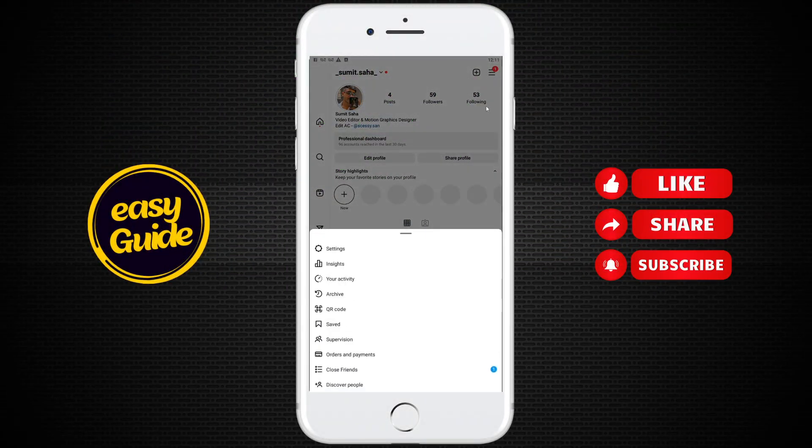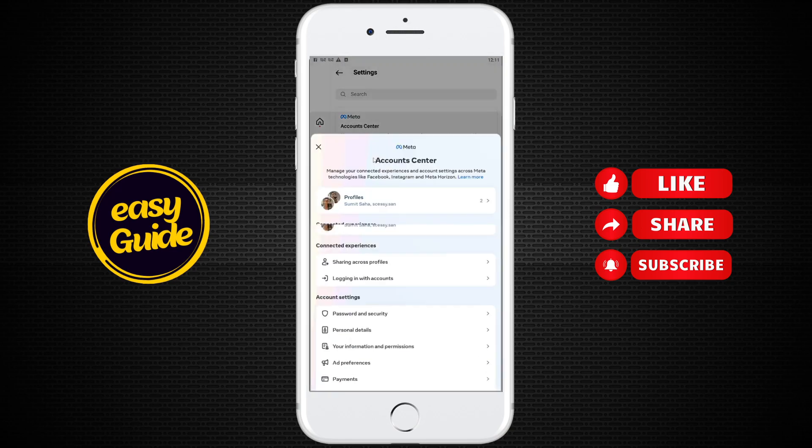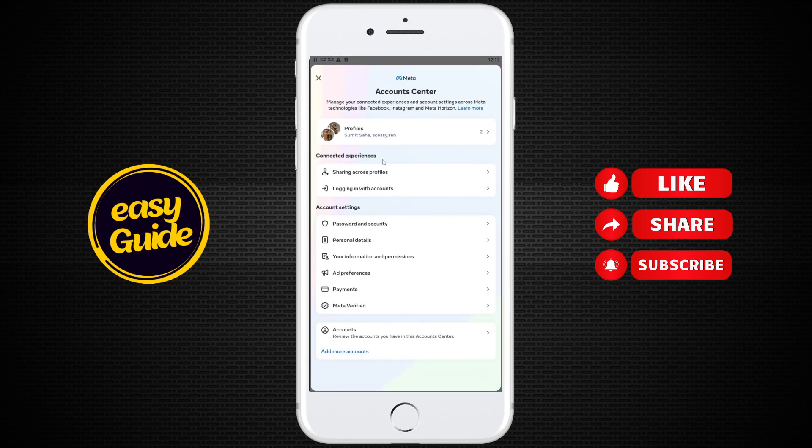After that, many of you can get an option for Meta Verified right here. But if you're not getting it there like me, you can go to Settings and then click on Account Center, and then you'll see an option called Meta Verified.